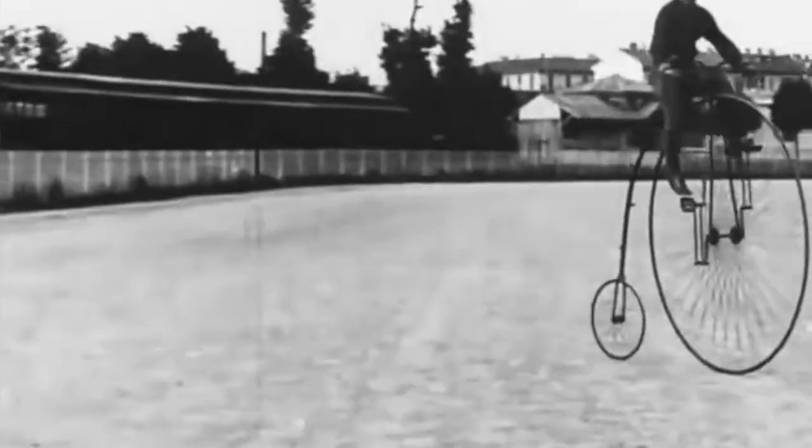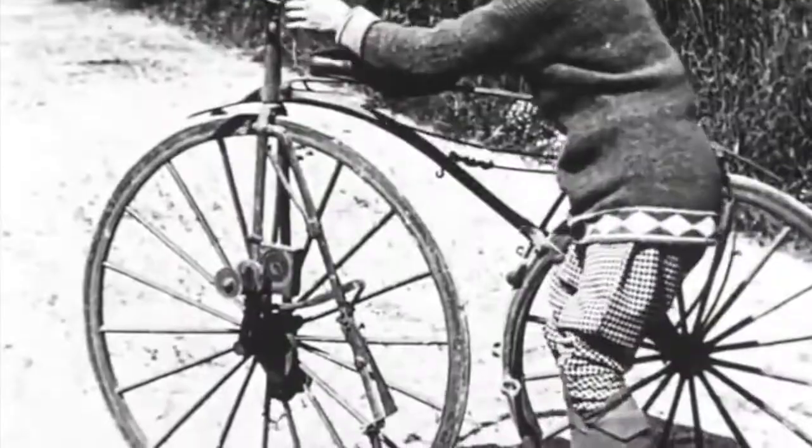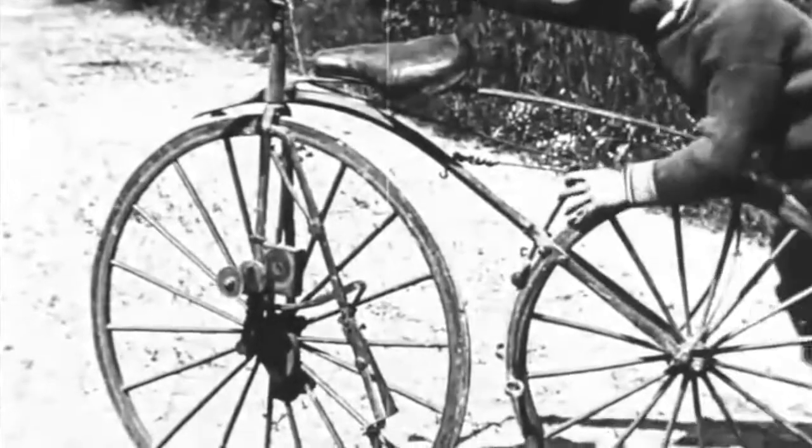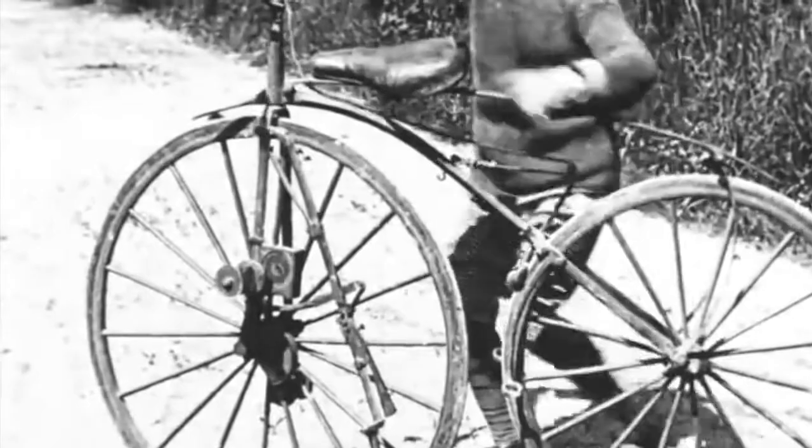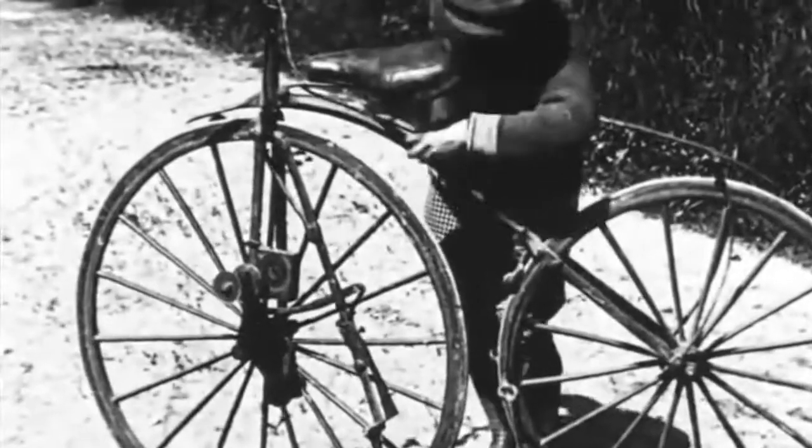The high-wheel bicycle wasn't very safe. In 1885, an Englishman made the first safety bicycle. The bicycle was now beginning to look more like the modern one you see every day. Its front and rear wheels were the same size, and sprockets and chains linked the pedals and the rear wheels.